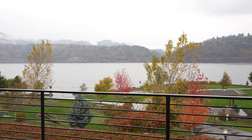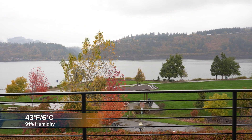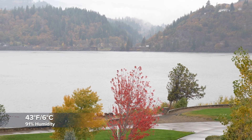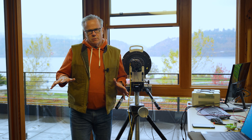What we have is 43 Fahrenheit or 6 Celsius. It's raining. There's a slight wind. The humidity is 91%. The environment in conditions like this suppresses all contrast, cools everything, and takes away all thermal contrast.